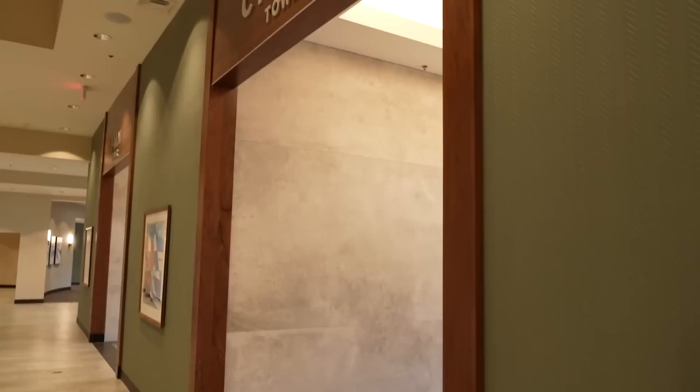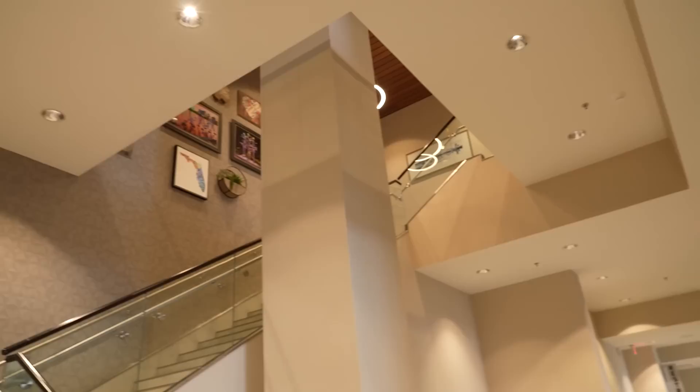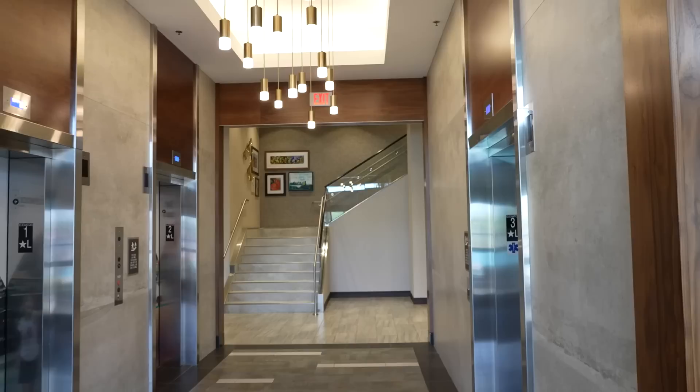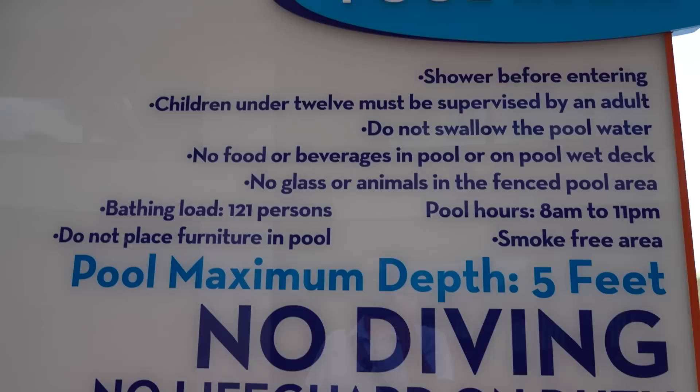Heading back toward the lobby and then to the pool deck area, we pass the elevator banks. One striking thing about this hotel is the variety of Florida and Orlando-themed artwork throughout. There are two elevator banks — Palm Tower and Cypress Tower — and we're heading outside to the pool. There's a sign with all the pool rules posted.